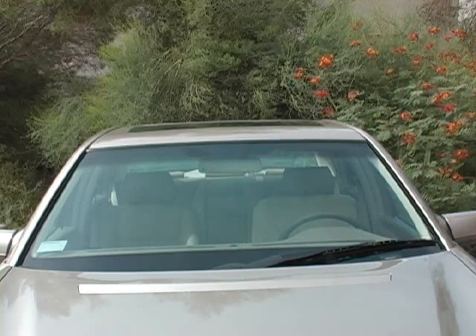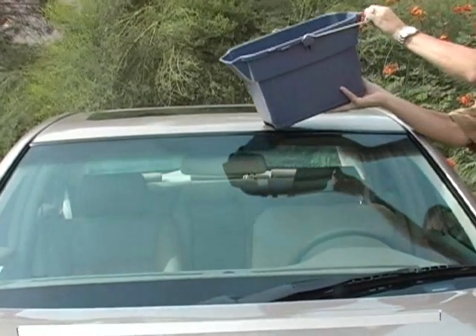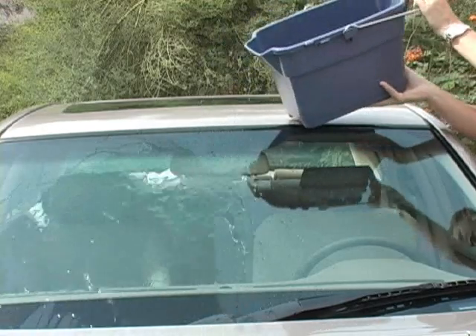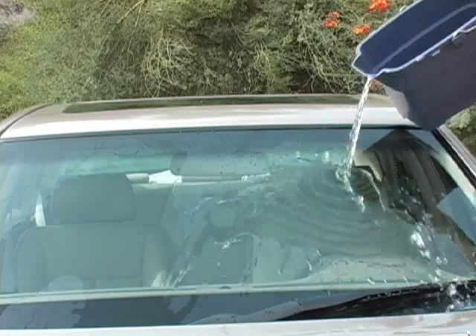Now watch this. I'm pouring water on the untreated side. See how it spreads out, making it impossible to see through the glass? On the treated side, it just beads up and rolls off, providing near-perfect vision.